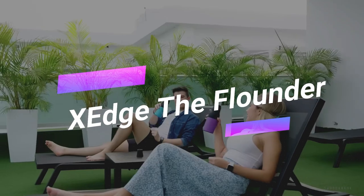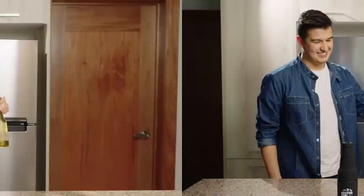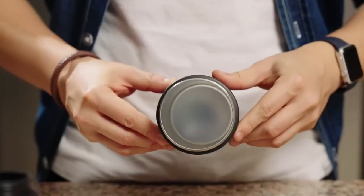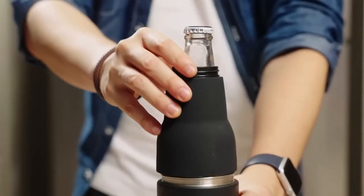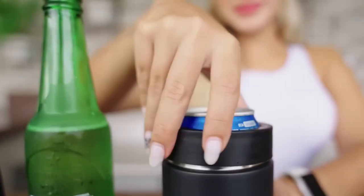Say goodbye to warm beverages during hot summer days with the Keep M Cool Vacuum Insulated Beer Bottle. This gadget is designed to keep your standard-sized beer cans and bottles cool. Just remove the top part, insert your beverage, and put everything back together. It even comes with a built-in bottle opener for added convenience.